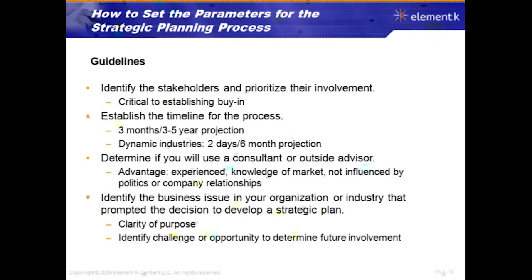Determine whether you'll use a consultant or outside advisor — their advantage is experience, marketplace knowledge, and freedom from internal politics or company relationships, giving them a fresh perspective. Identify the business issue that prompted the decision to develop a strategic plan — you need clarity of purpose, a clear understanding of why you're developing the strategy. This will help identify challenges or opportunities and determine future involvement by individuals and departments such as marketing, sales, operations, and facilities.